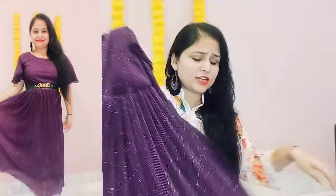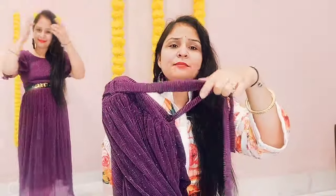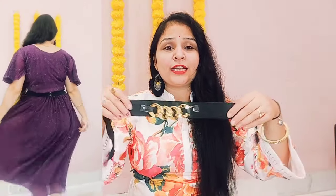After wearing it, I am amazed. No one can say that under 400 rupees you have got such a beautiful maxi gown. It is very beautiful. The flare is also very beautiful. I like this too. You can easily wear it. This belt is also very nice. It is a lightweight gown. You can wear it to a little get-together or birthday party. You can also gift it — it will definitely be appreciated.